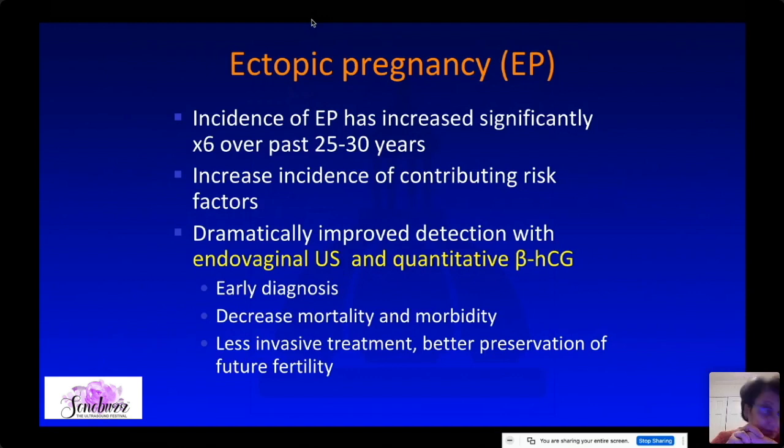There are probably two reasons for the increase. First, there is dramatic improvement in detection of ectopic pregnancies thanks to endovaginal ultrasound in combination with quantitative serum beta-hCG. Also, there is increased incidence of contributing factors such as pelvic inflammatory disease, treatment for infertility, and smoking.